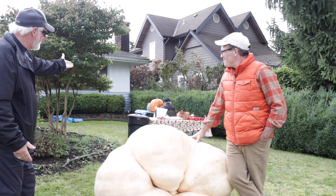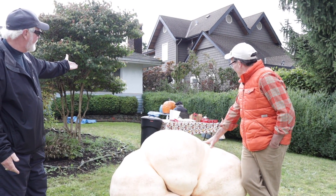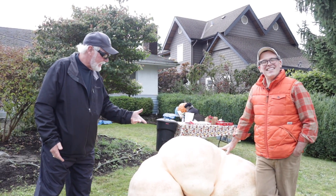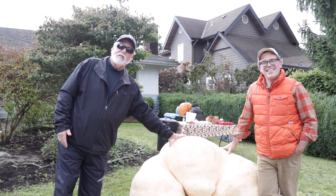We do have carvers. We have Marcus doing a piece out the back here on one of the field pumpkins, and then we have another gentleman coming to carve up this day.